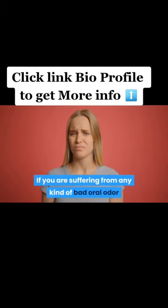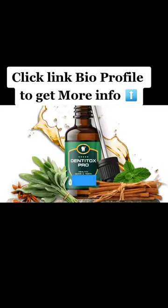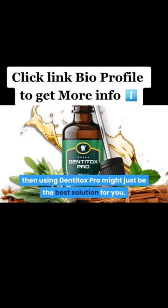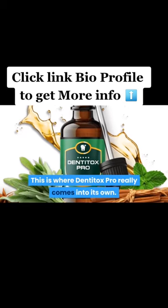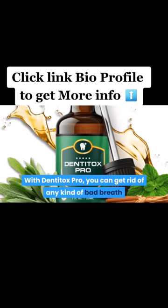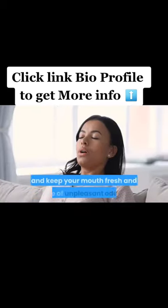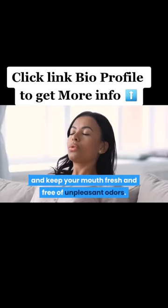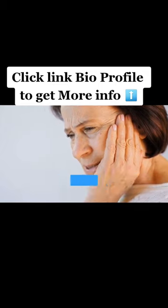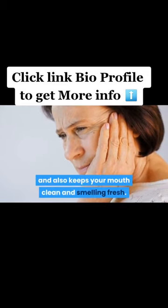If you are suffering from any kind of bad oral odor and want to get rid of it, then using Dentitox Pro might just be the best solution for you. With Dentitox Pro, you can get rid of any kind of bad breath and keep your mouth fresh and free of unpleasant odors. It prevents any kind of gum or teeth problems from occurring and also keeps your mouth clean and smelling fresh.